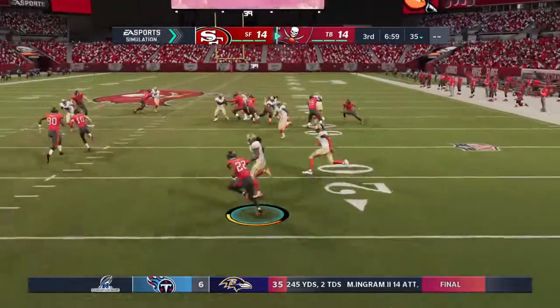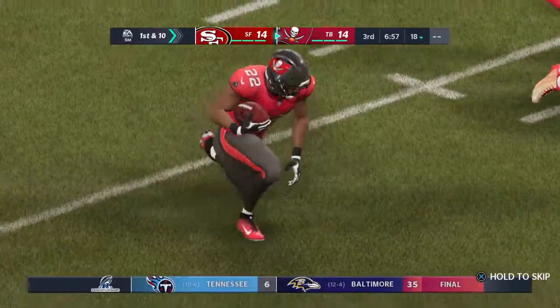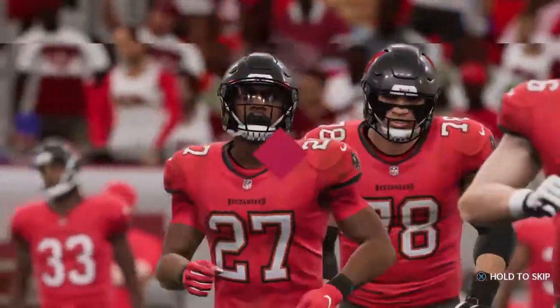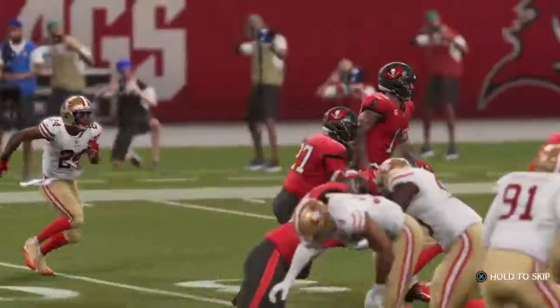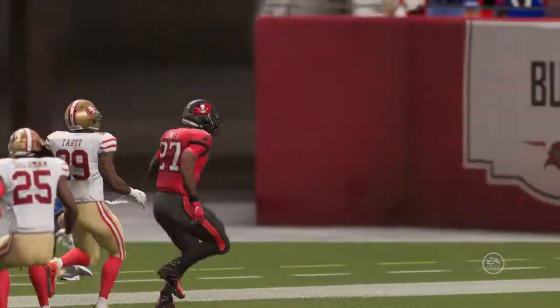The kick is fielded a couple yards into the end zone, and he'll be brought down shy of the 20s — not a good decision to bring it out of the end zone. The Bucs take over with their offense trotting back onto the field. Let's turn our attention to Ronald Jones, who has made it easy to put together a highlight package.